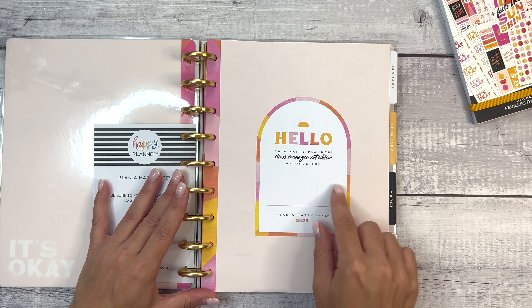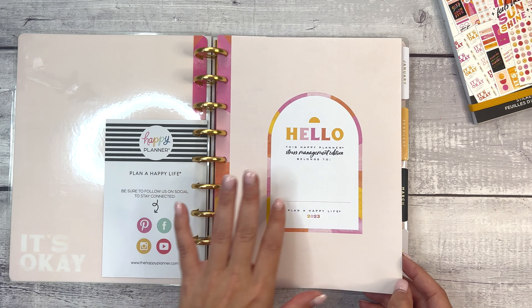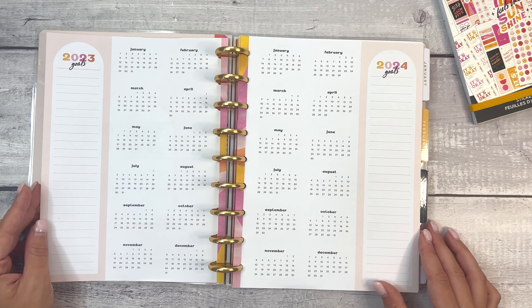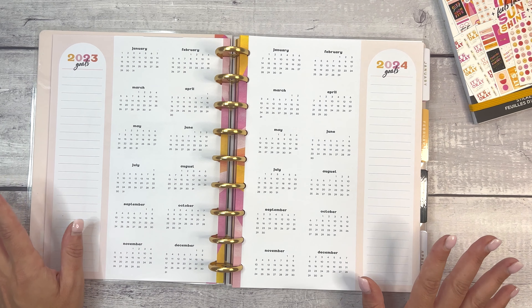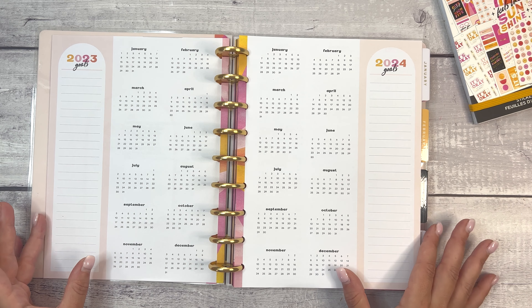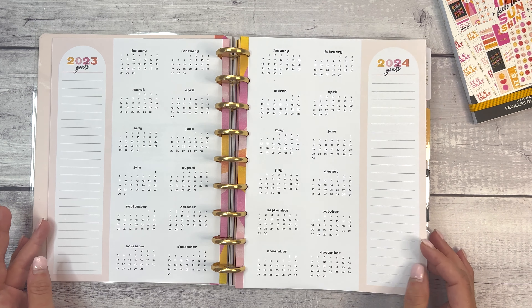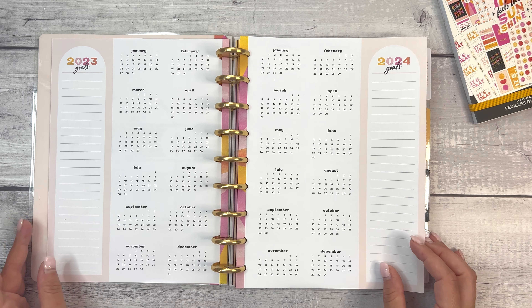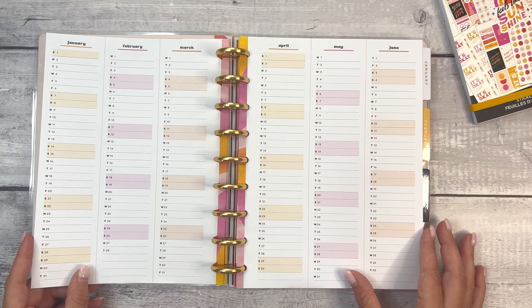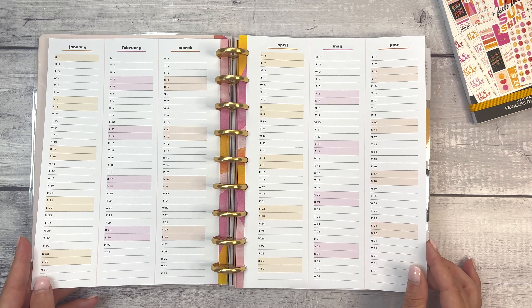This Happy Planner Stress Management Edition belongs to — put your name here. Look how pretty this is. I'm a neutral girl, but looking at this year at a glance makes me happy. It's sunshiny and bright. 2023 goals, 2024 goals, and then we have the perpetual calendar in really pretty tones of orange, pink, and yellow.